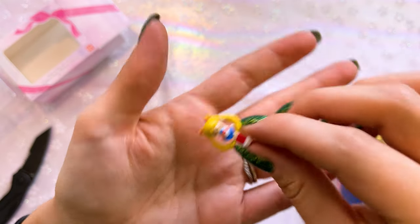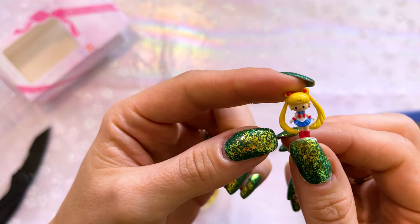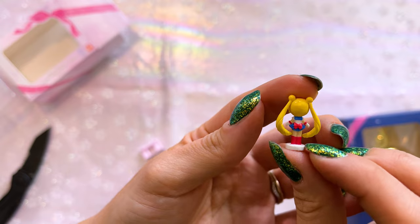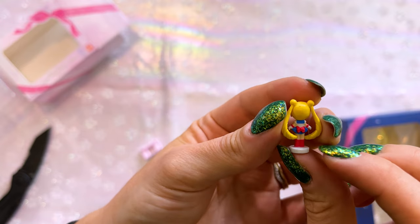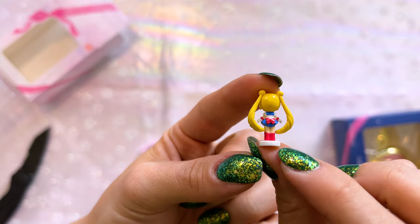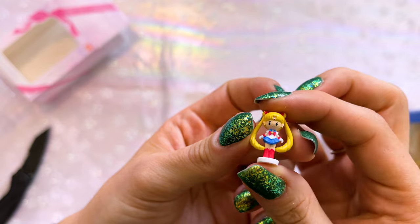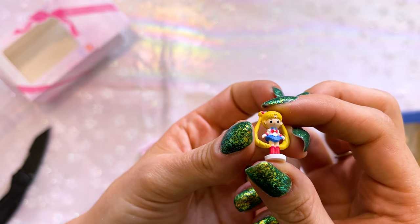Last but not least, of course, we have Sailor Moon. Sailor Moon is transformed. She's so cute and teeny tiny. I'm glad I have nails so I can hold her between my fingers because she'd be very easy to lose. Not a lot of detail going into her outfit or her design, which honestly I'm not surprised about given how teeny tiny she is — that would be pretty hard to do.